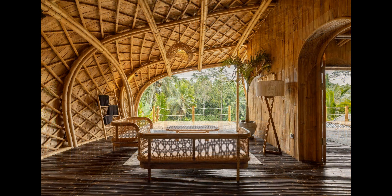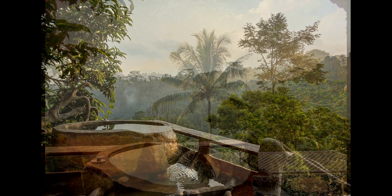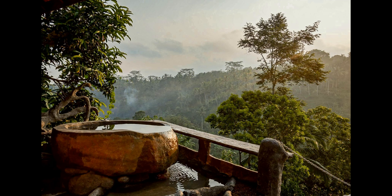Breakfast is included, so you can enjoy the peace and tranquility of the breathtaking outdoor terrace. With the perfect combination of relaxation and luxury, the Moon is the ultimate hideaway for your getaway in Ubud.